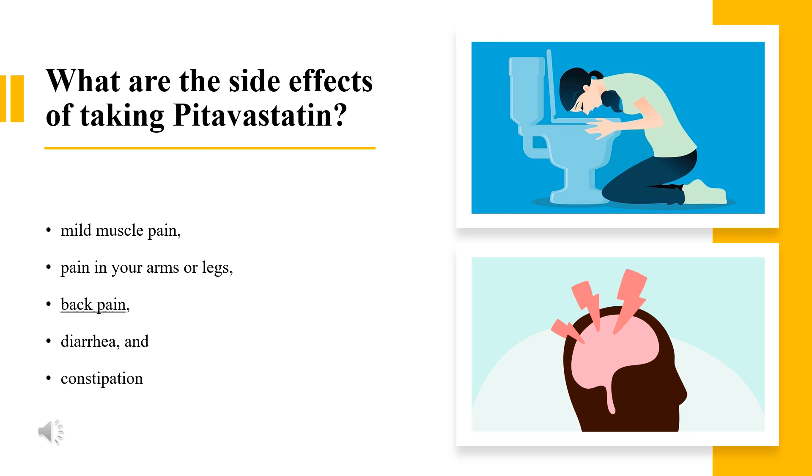Other serious symptoms include unusual tiredness, dark-colored urine, confusion, memory problems, vomiting, pain in your side or lower back, little or no urinating, swelling, rapid weight gain, loss of appetite, stomach pain in the upper right side, tiredness, clay-colored stools, and yellowing of the skin or eyes (jaundice).